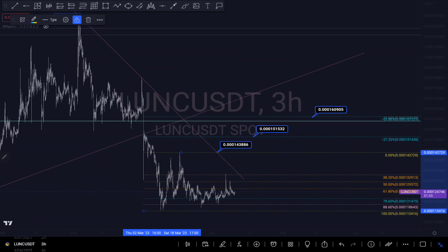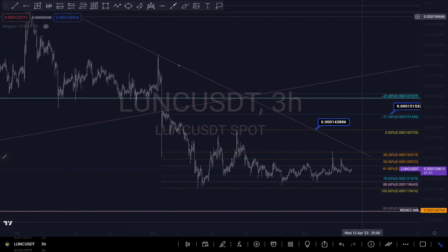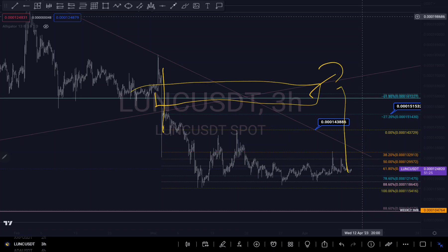My third scenario is: if you look to the left, there is an impulse right here and a zone that hasn't been retested yet, so there's a possibility we might get to that level to retest the zone, which is also aligned with my 6 to 1.8% Fibonacci level.